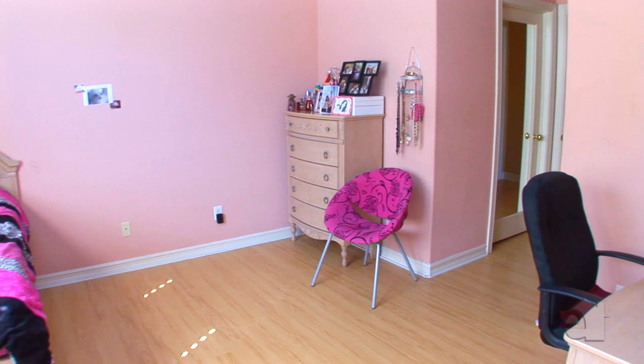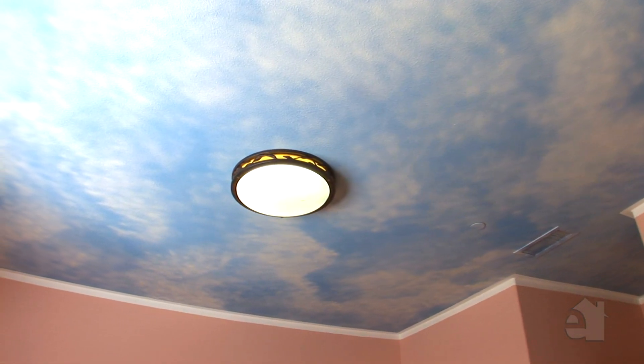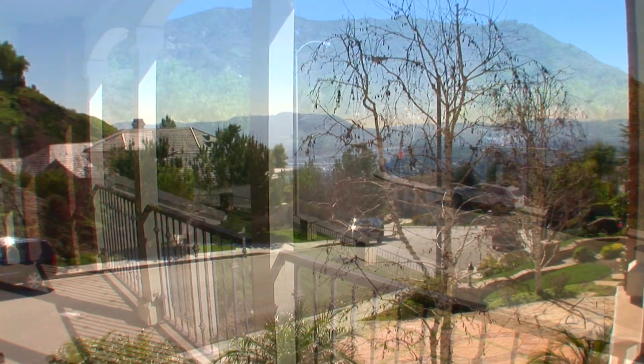Secondary bedrooms are spacious and bright. Gaze out at the majestic mountain views.